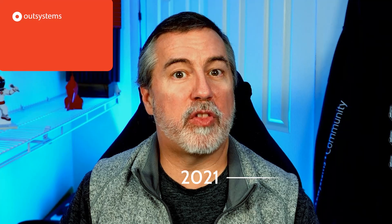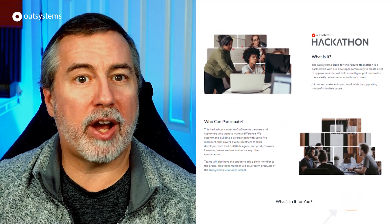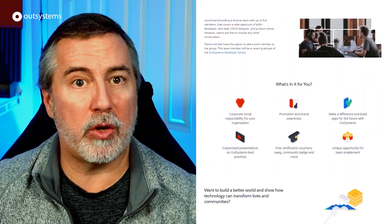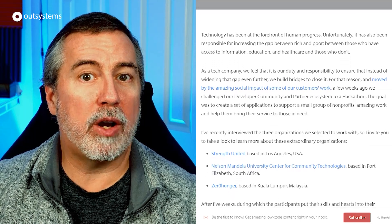We kicked off 2021 with the Build for the Future hackathon, featuring 15 teams of developers from OutSystems partners, all working to craft solutions to help three non-profit organizations better serve their communities. The hackathon winners — PhoenixDX Champions, Ivera Social Reload, and Drakar Pay It Back — were announced in late February. See the blog post in the description for more details.